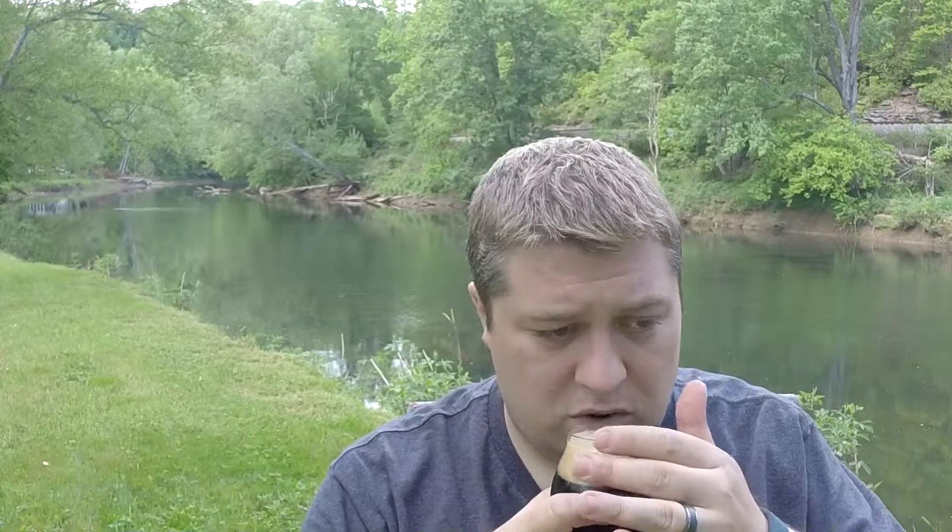It's two fingers of a fluffy, nice cocoa, kind of a mocha-colored head, and absolutely pitch black — I can't see through it anywhere. Gorgeous. For an Imperial 10%, you want something Imperial to be a good ABV, so let's get an aroma.